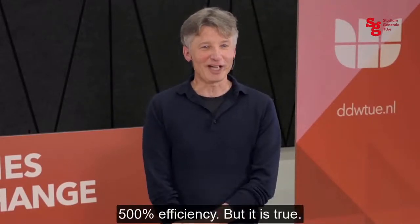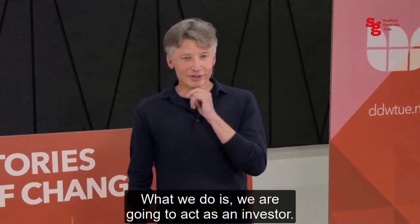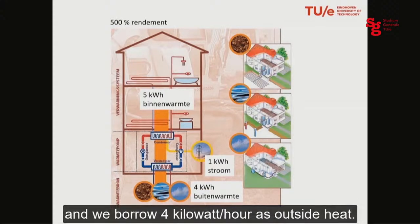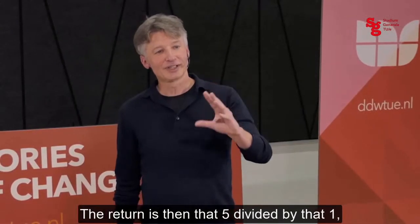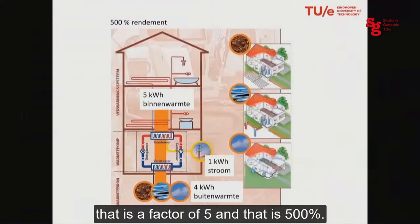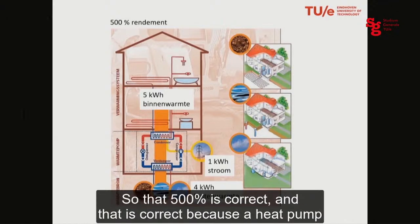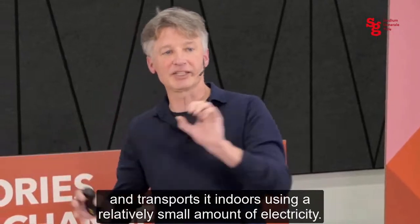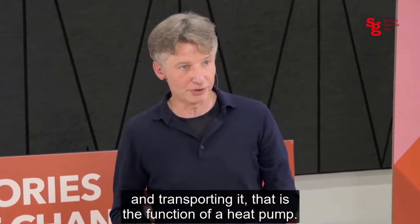That might sound like magic — 500% efficiency — but it's correct. We act like an investor: we have 1 kilowatt-hour of our own, and we borrow 4 kilowatt-hours of external heat. Together that gives 5 kilowatt-hours of indoor heat. The efficiency is 5 divided by 1 — a factor of 5, so 500%. This works because a heat pump doesn't create new heat; it finds existing heat in the surface water and transports it inside using a relatively small amount of electricity. We don't make heat — we find it and transport it. That is the function of a heat pump.